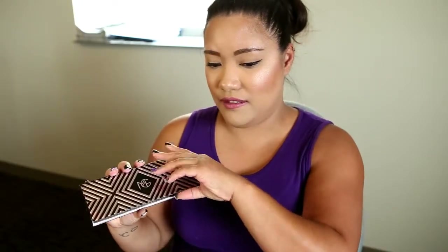The three shades are called Sunlight, Starlight, and Nightlight — which I personally think is cute because it goes with her whole 'lights' theme. Let's go ahead and open it up. These are the three shades it comes in.